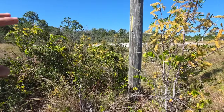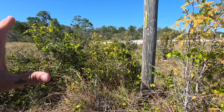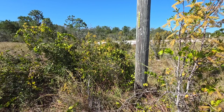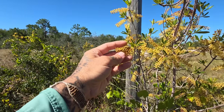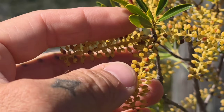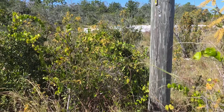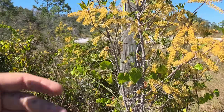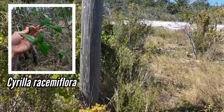You can see this last remaining population growing here up against a telephone pole, totally at risk of development and destruction. It is producing abundant fruits — these little yellow ovaries are maturing right here. It's remarkable to me because I know Cyrilla racemiflora; it's by no means an uncommon plant.